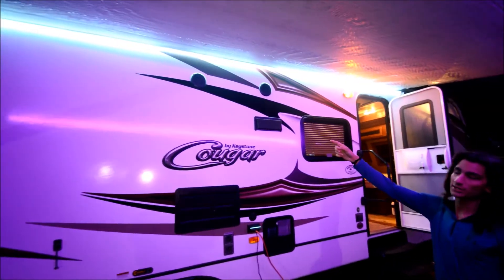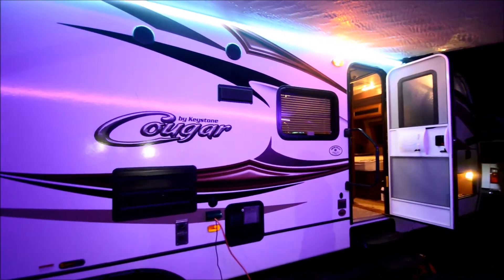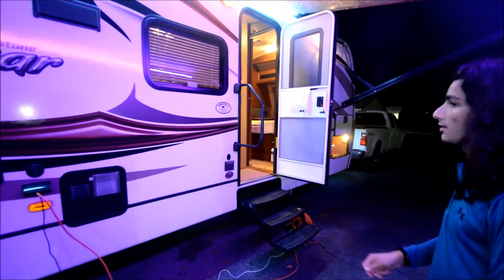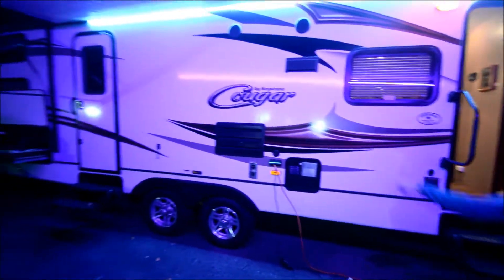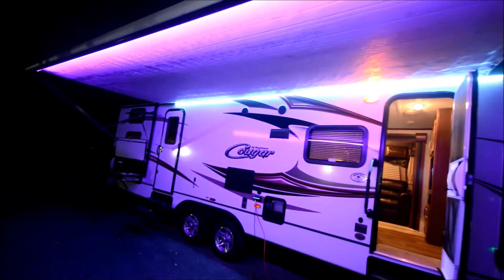You have these outside speakers, which is kind of cool — this is hooked up to the interior sound system, so you can be playing the radio. It's got Bluetooth hookup so you can plug your phone in and play music. As you can hear, we've got a movie playing and it's playing on the outside speakers. Your power supplies are here, and there's a porch light.